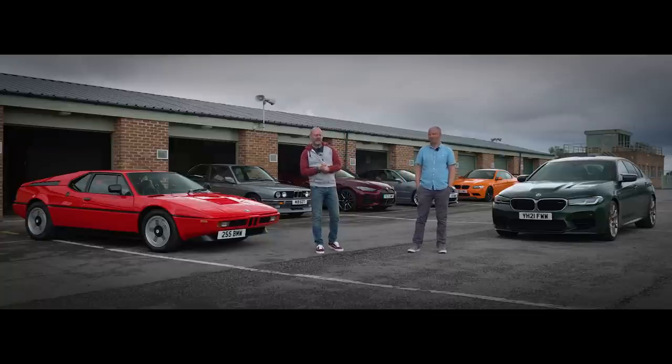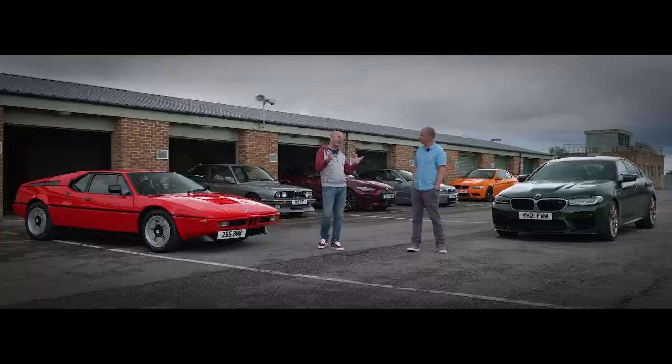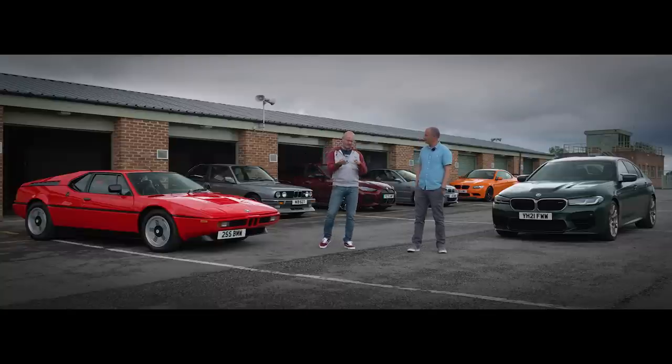How would you create the perfect M car? BMW's M division, which originally started making racing cars, has made all kinds of cars over the last 50 years. It's made small cars, big cars, saloon cars, coupes, roadsters, and even recently SUVs. Mostly they've had the engine in the front, but sometimes it's been in the middle.